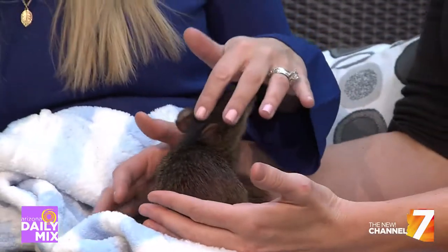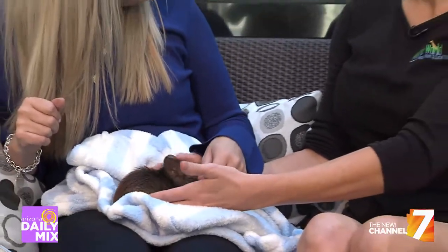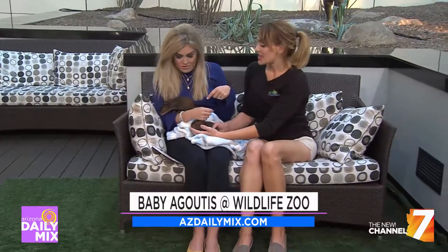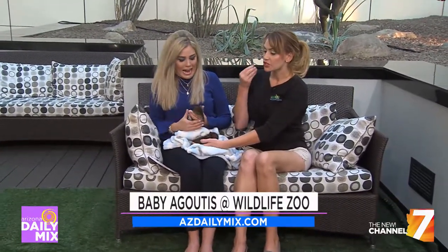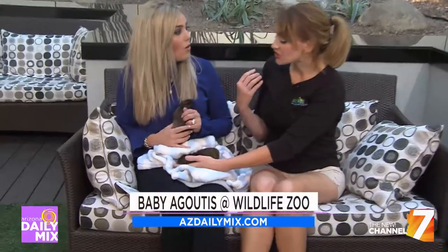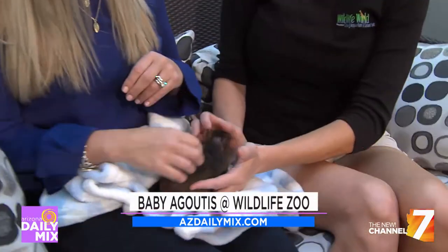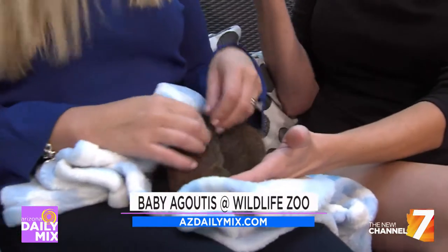They serve such an important role in the environment because they are one of the few species that can crack open a Brazil nut without tools. Brazil nuts are incredibly strong - the zoo has a hyacinth macaw with over 1,200 pounds of crushing power that can crack one open, and these guys can do it on their own. They have really sharp incisors with extra enamel to protect their teeth. They'll also bury nuts and food they find, and if they forget about a nut, it grows into a tree.